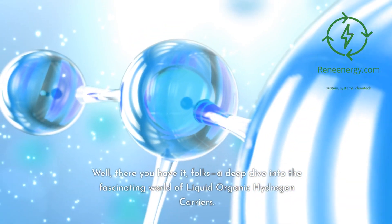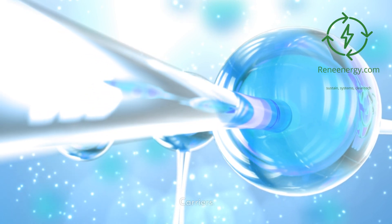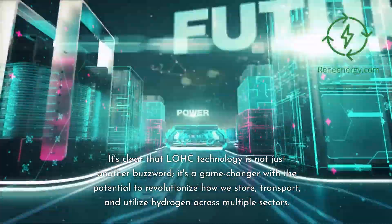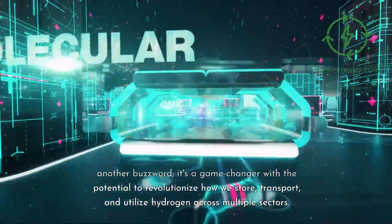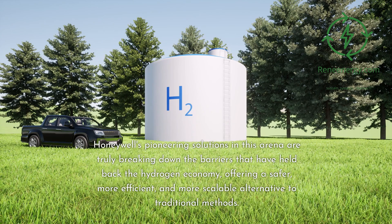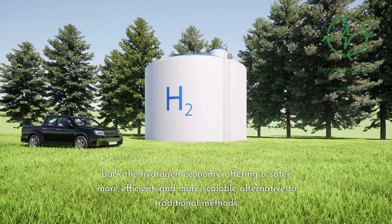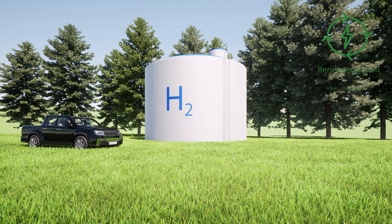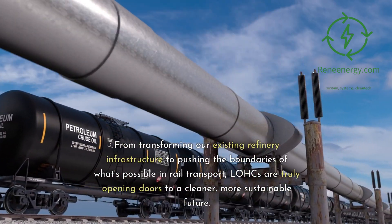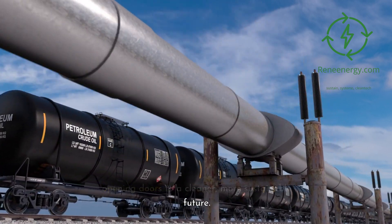Conclusion. Well, there you have it, folks — a deep dive into the fascinating world of liquid organic hydrogen carriers. It's clear that LOHC technology is not just another buzzword; it's a game-changer with the potential to revolutionize how we store, transport, and utilize hydrogen across multiple sectors. Honeywell's pioneering solutions in this arena are truly breaking down the barriers that have held back the hydrogen economy, offering a safer, more efficient, and more scalable alternative to traditional methods. From transforming our existing refinery infrastructure to pushing the boundaries of what's possible in rail transport, LOHCs are truly opening doors to a cleaner, more sustainable future.